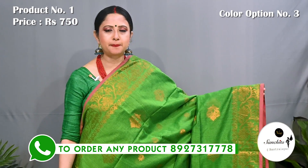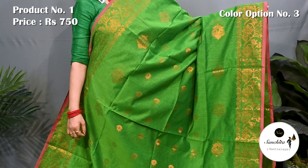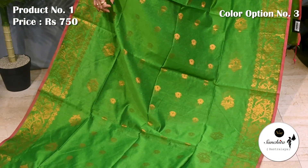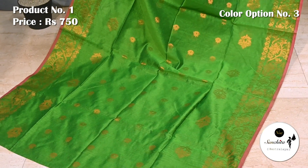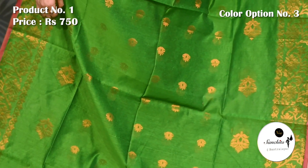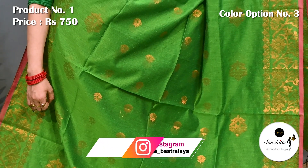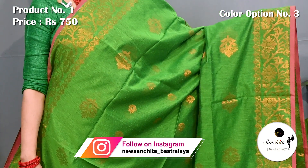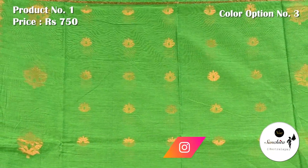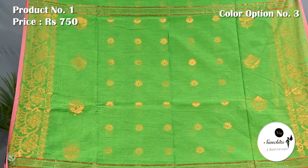Beautiful saree in green and pink with copper — ideal saree for this hot summer season. The pallu is defined with beautiful copper saree buttas. Blouse piece is running.